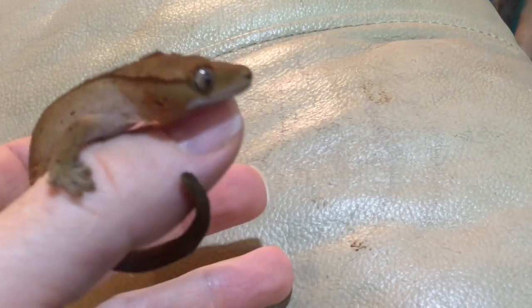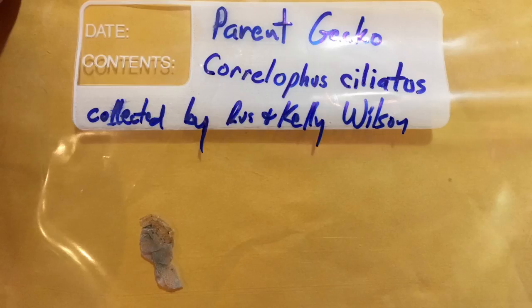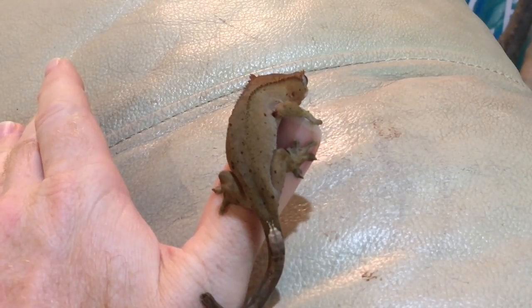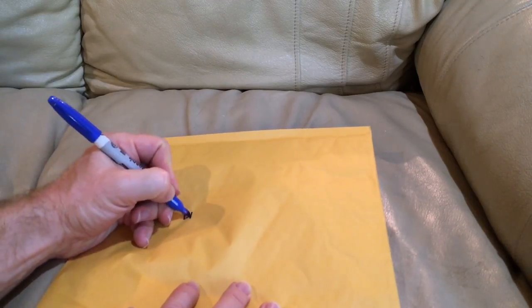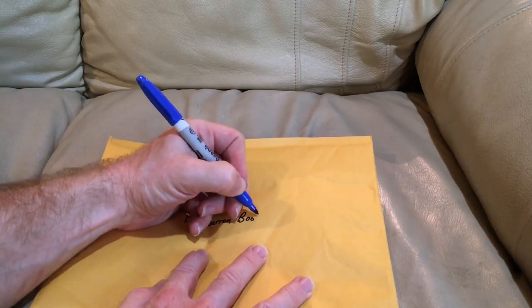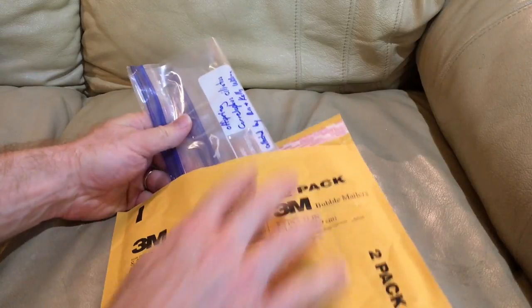Finally, though, we were able to collect a sample of shed skin from both offspring and mother, and we're going to send them to the professor who studies parthenogenesis. We've emailed back and forth, and Dr. Booth at the University of Tulsa in the state of Oklahoma is very interested in testing the samples, so we're going to send them his way.